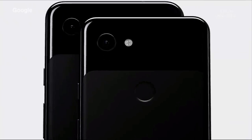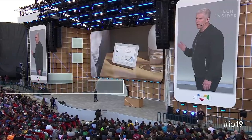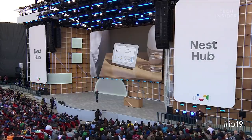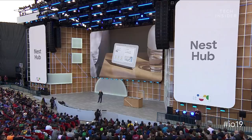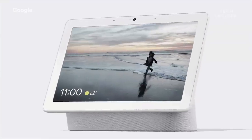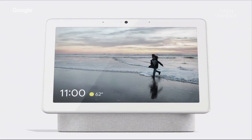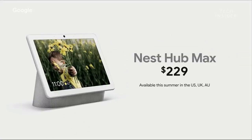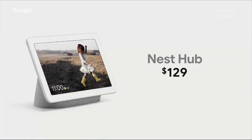Of course, it wouldn't be a Google event without new devices. The Google Home Hub is being renamed Nest Hub, designed to bring the helpfulness of the assistant to any room in your house. Google also introduced the Nest Hub Max, designed for communal spaces where the family gathers, launching later this summer for $229. The original Nest Hub is being lowered in price from $149 to $129.